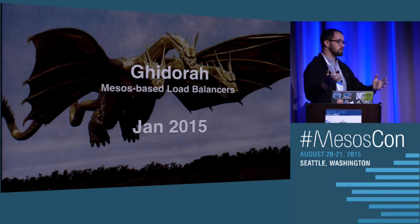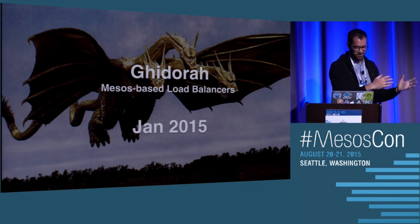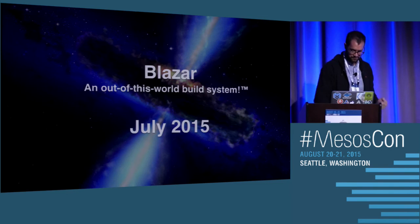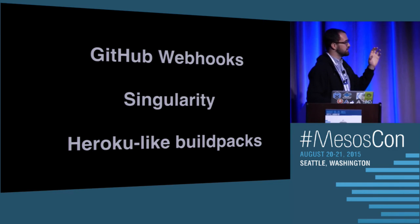We're also moving other pieces of our infrastructure into Mesos to gain the same benefits. We have a project called Ghidorah — like a three-headed winged beast — which is Mesos-based load balancers. We're taking Nginx and our Baragon agent, packing them into a Docker image, running those things in Singularity, and it's allowed us to absorb 40 standalone instances in QA alone, which is really nice. The newest thing we're working on is called Blazar, an out-of-this-world build system. It really strips builds down to the basics — GitHub webhooks going into Singularity, kicking off Heroku-like build packs. We're looking to replace our Jenkins infrastructure with that as soon as possible.